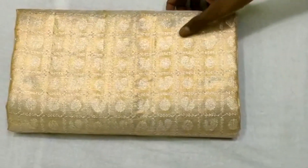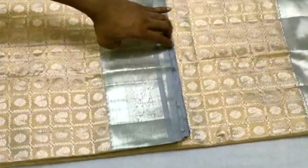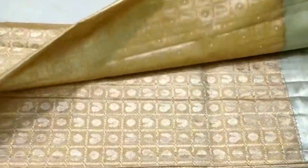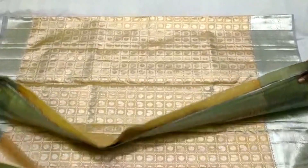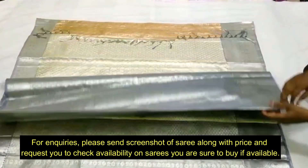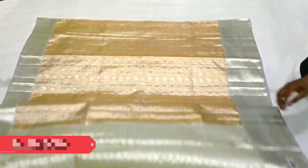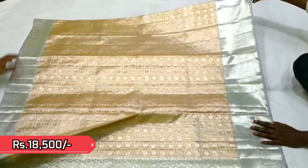Next comes another tissue Kanjivaram in pastel shades, with copper backdrop in the body and silver zeri in the borders. Very richly woven silver zeri in checks pattern all over the body. This saree is priced ₹18,500.